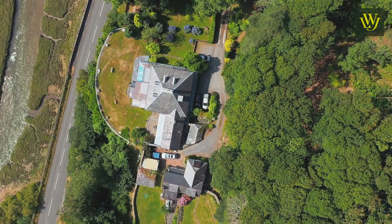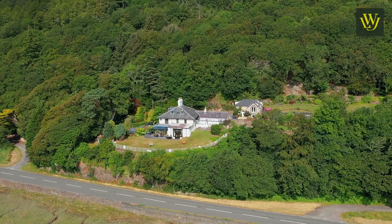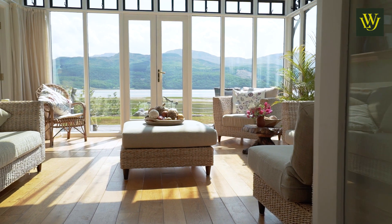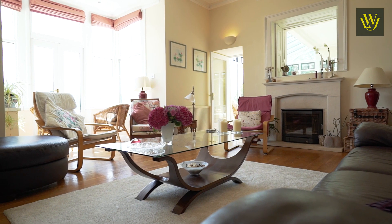Set in beautiful, easily manageable gardens, it has been a wonderful place to live. The rooms are small enough to make it comfortable for two people, but with enough space for a much larger family or group to feel quite at ease.